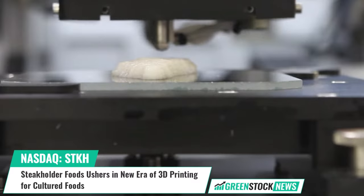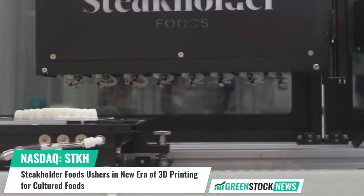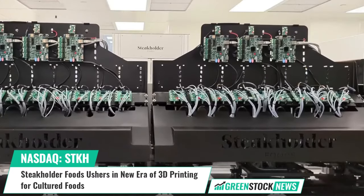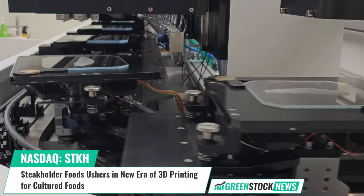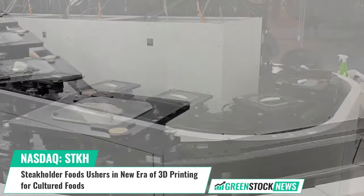Stakeholder Foods' chief engineering officer, Itamar Atsmini, stated: "We know from experience that designing the best 3D printed meat products involves a lot of trial and error, and that our customers need the tools to optimize their offerings. That's why we're not just offering 3D printing — we're offering a comprehensive solution that allows our clients to customize like never before."